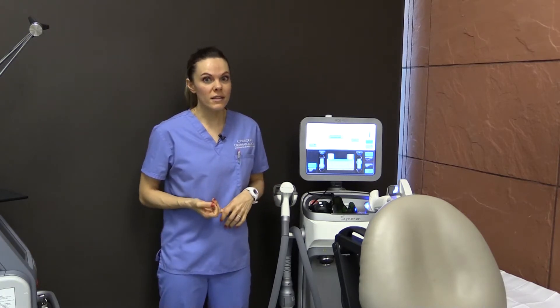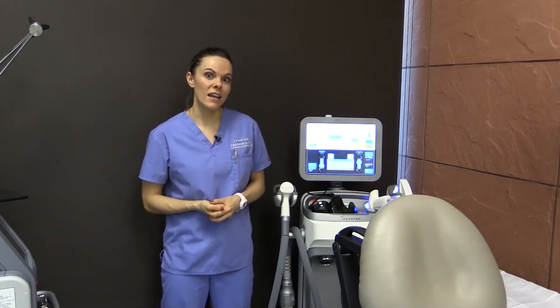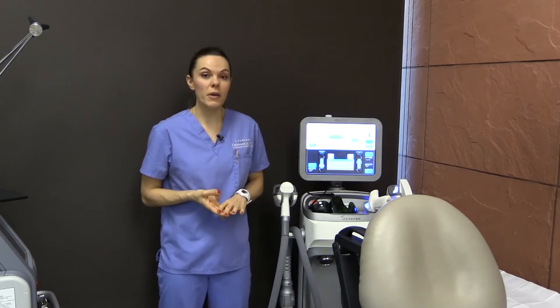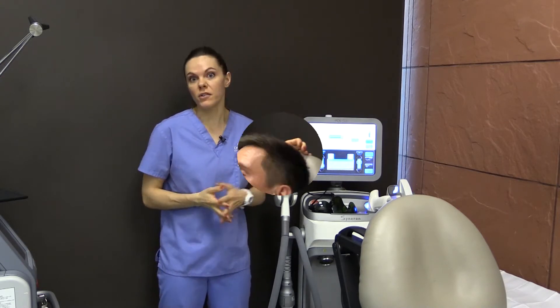ELOS can treat reds or browns and even out the tone and texture of the skin, reducing blotchiness. An example of a red could be rosacea, redness, broken capillaries, or a brown, which could be sunspots or freckles.